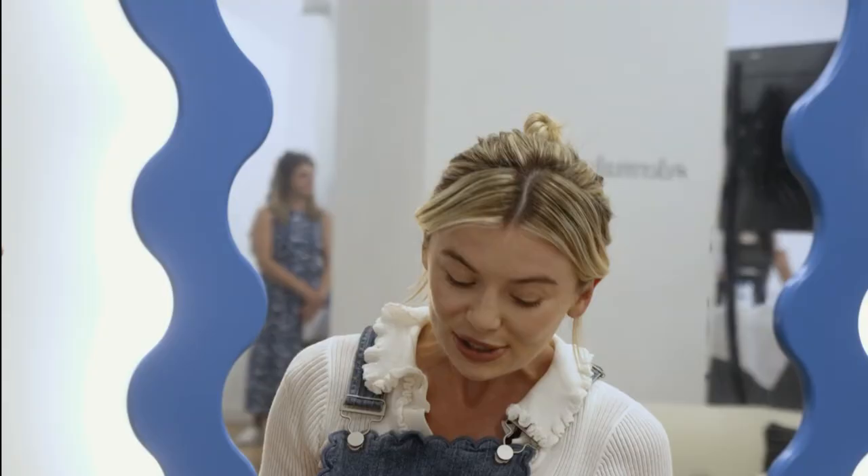We are here at the glorious Dermalogica pop-up in central London in Soho, and I'm here with Victoria who is our education manager, a very important lady. I asked my wonderful followers their burning questions about exfoliating because actually it's a bit of a minefield out there. So I picked out a couple of good ones that I would love for you to answer.